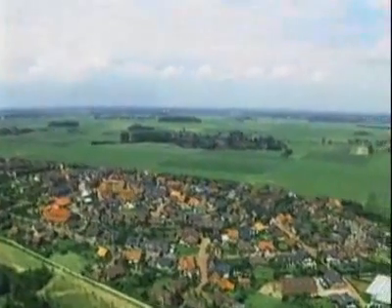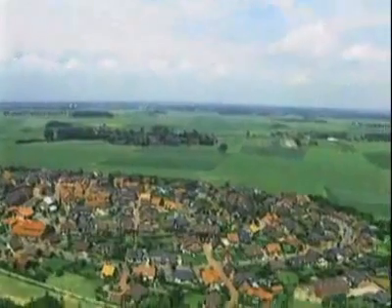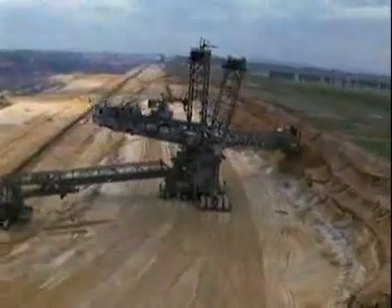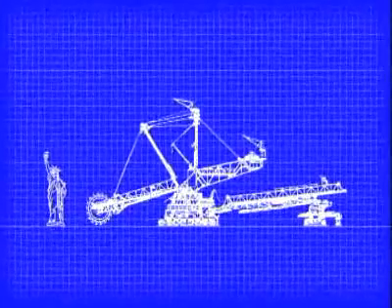Germany's Rhineland district is famous for its natural resources and the wars fought over them. Here, the immense bucket-wheel excavator is supreme. These are the biggest movable machines on land. If you could put one next to the Statue of Liberty — and you probably couldn't — it would compare like this.